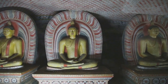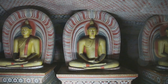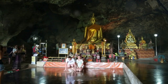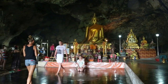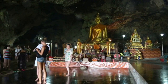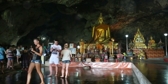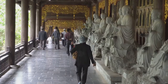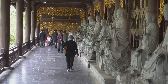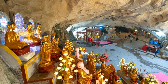Kek Lok Tong — a haven of tranquility. Prepare to be amazed as we enter Kek Lok Tong, a sprawling cave temple complex that's as much about enjoying nature as it is about spiritual reflection. Unlike the previous temples, Kek Lok Tong opens up into a massive, naturally lit cavern, creating a sense of awe and wonder the moment you step inside. The sheer scale of the cave is breathtaking, and the way sunlight streams in from openings above, illuminating the statues and carvings, is simply magical.